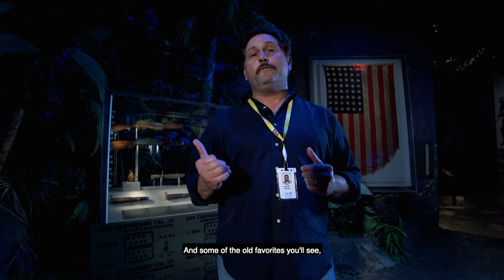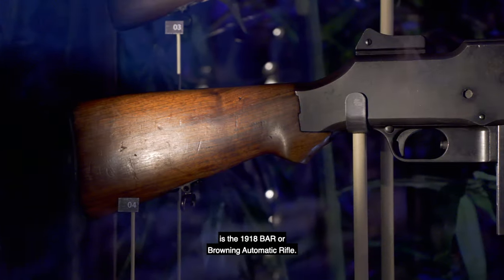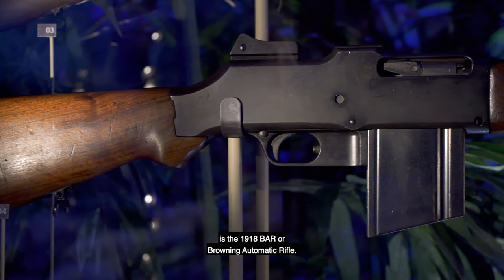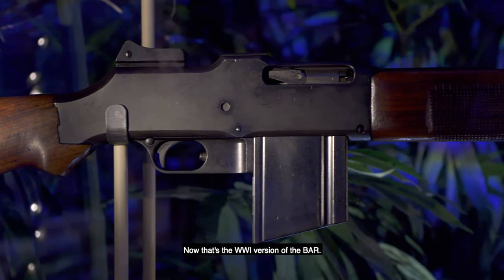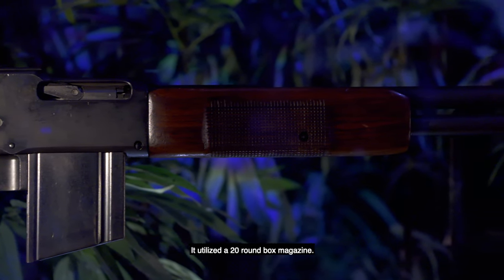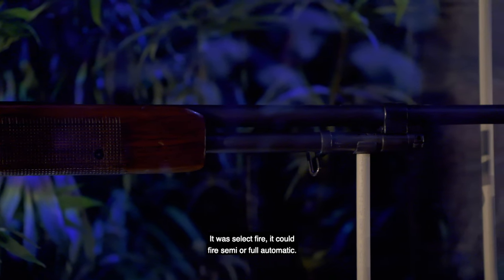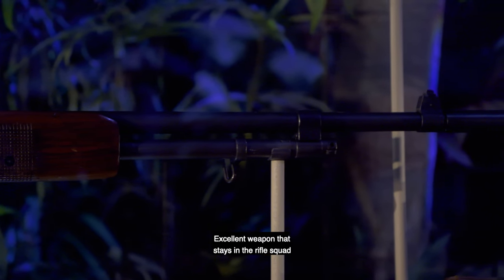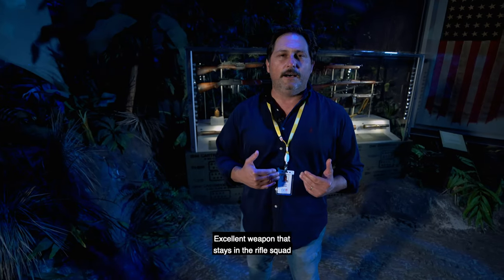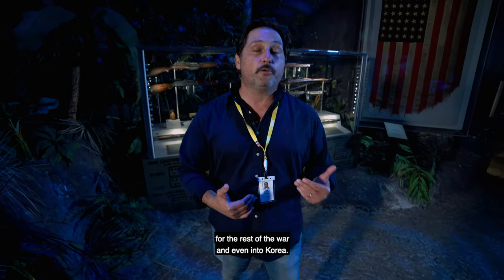Among the more familiar weapons you'll see here is the 1918 BAR, or Browning Automatic Rifle — that's the World War I version of the BAR. It utilized a 20-round box magazine and was select-fired, meaning it could fire semi or full automatic. It's an excellent weapon that stays in the rifle squad for the rest of the war, and even into Korea.